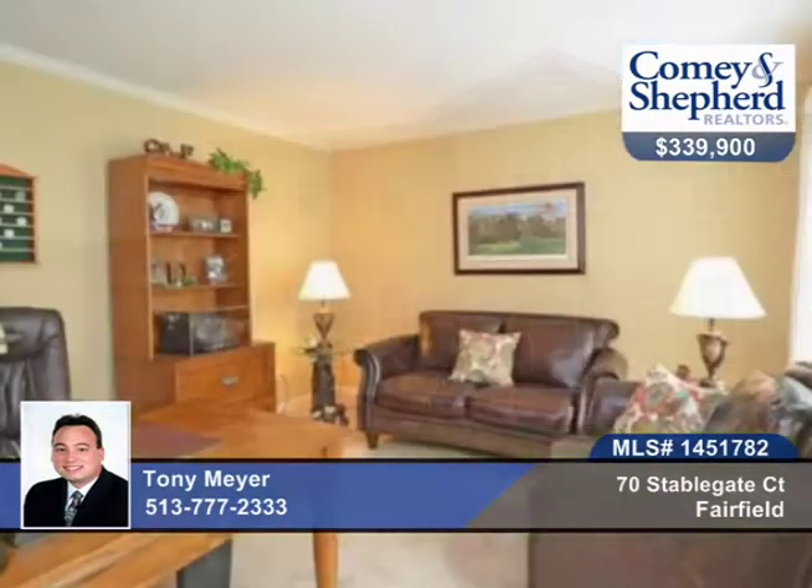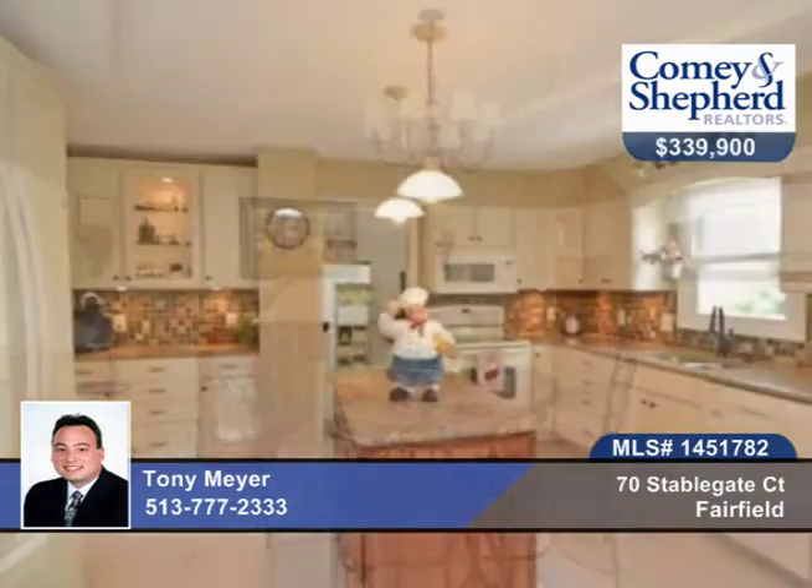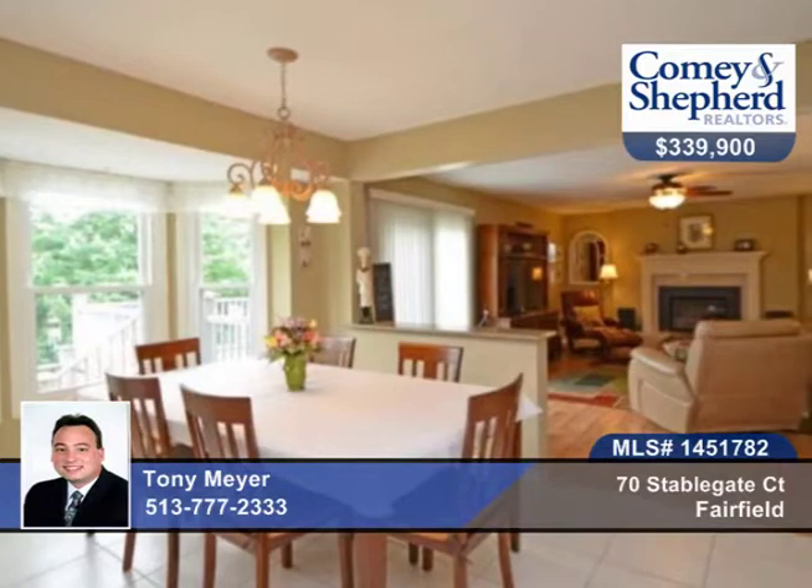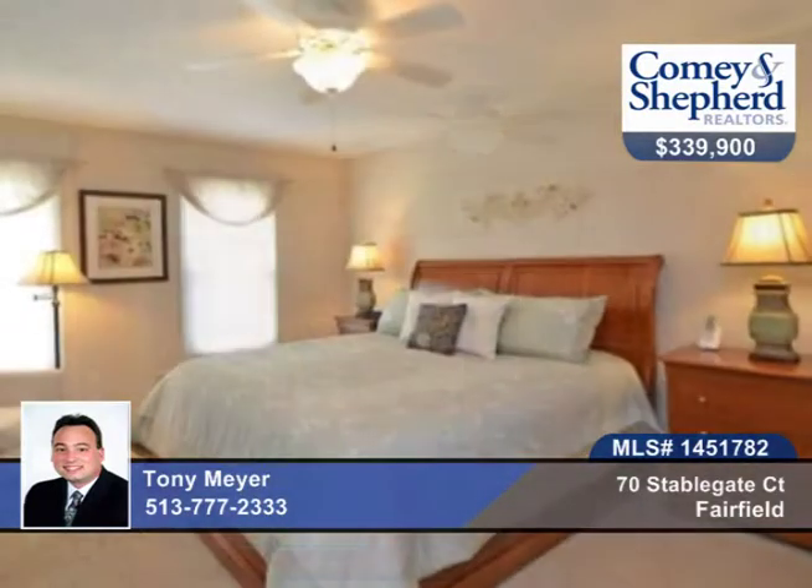Updated inside and out, this 4-bedroom, 2-bath home is nestled on a private cul-de-sac lot and offers a gorgeous kitchen with quartz countertops, separate mudroom, first-floor study, living room with French doors, second-floor built-ins, a walk-out family room with gas fireplace, and an exquisite master with luxury bath.